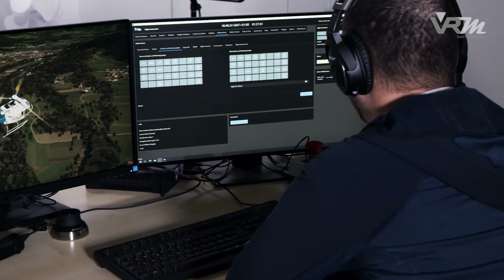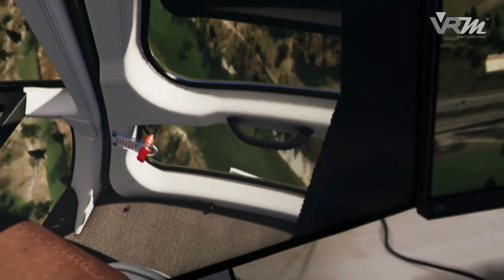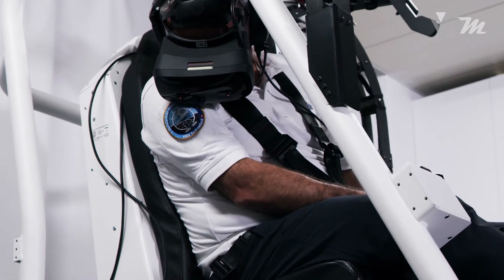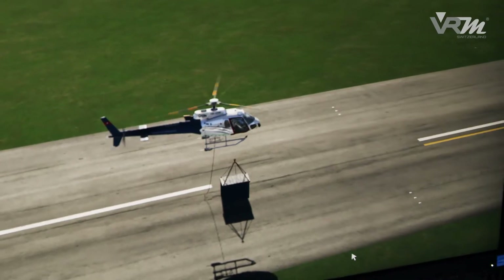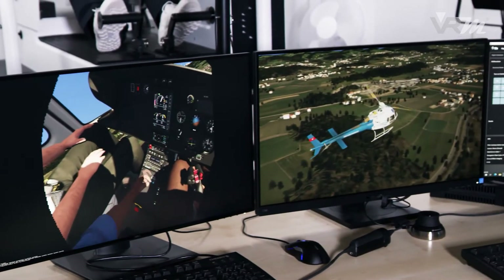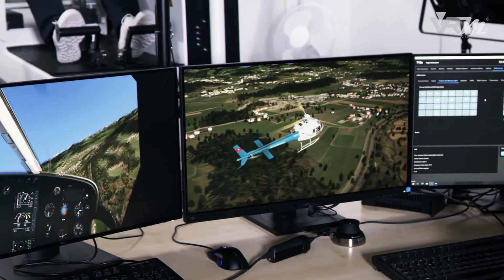Ground-level maneuvers that require a 3D display and high-resolution imagery, such as hovering and slope operations, can be performed just like in the real helicopter. The VRM post tracking system enables the pilot to operate the helicopter in a familiar way.